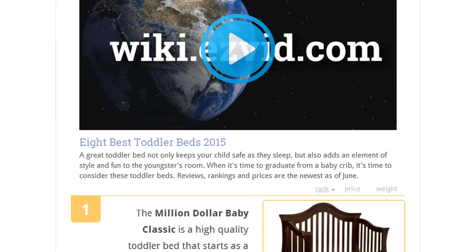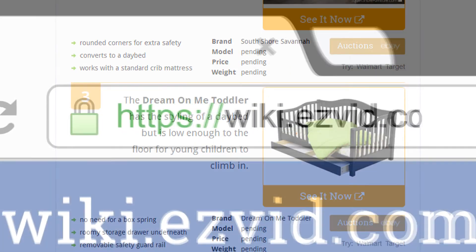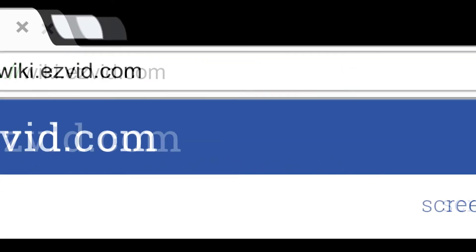To see all this stuff, go to wiki.easyvid.com and search for toddler beds, or click beneath this video.